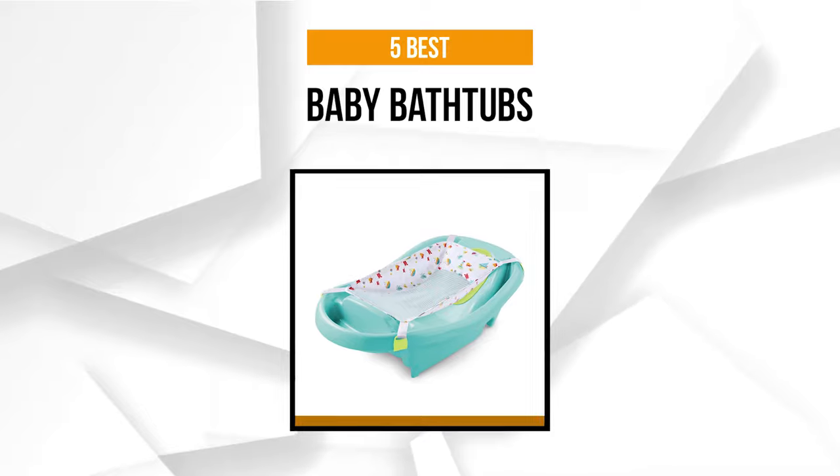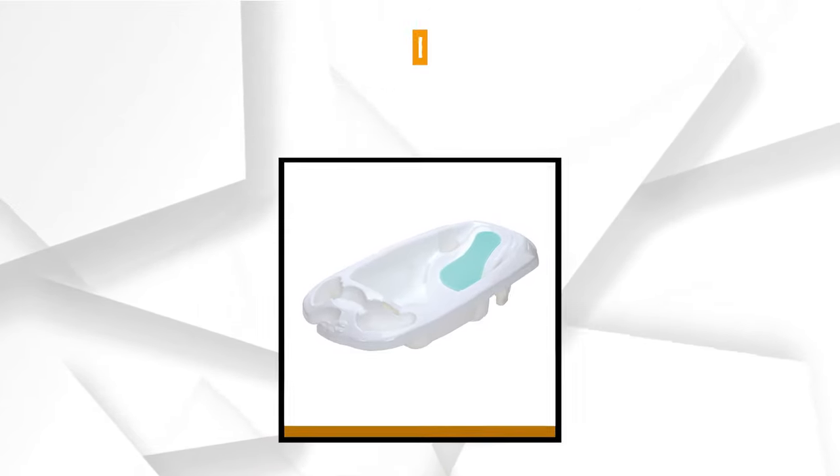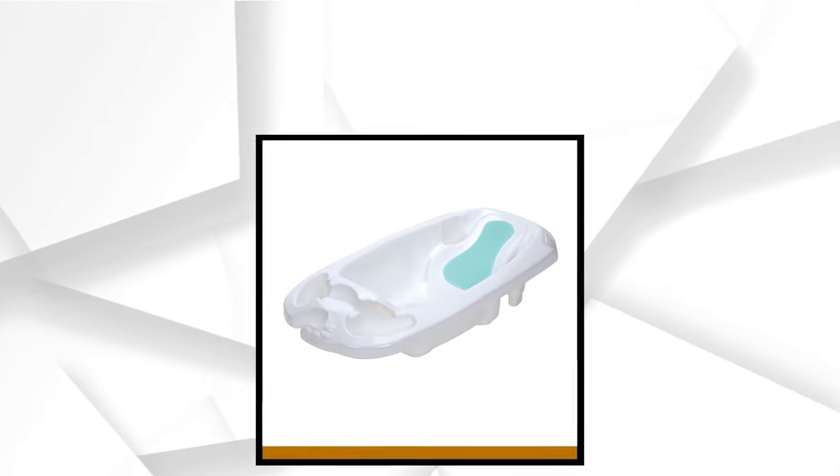For more information and prices on the products listed in this video, head down to the description box for links. And now let's check out the 5 Best Baby Bathtubs.